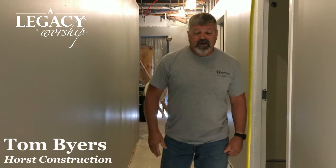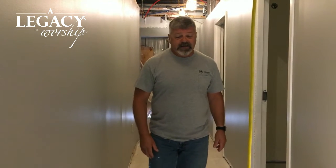It's Friday morning again and we're here to do our weekly video. My name is Tom Byers with Horse Construction. I'm the site superintendent taking care of your project. Right now we are in the existing building and we are going to go over some of the stuff that we've been doing that's behind the plastic curtains that you guys have not seen.